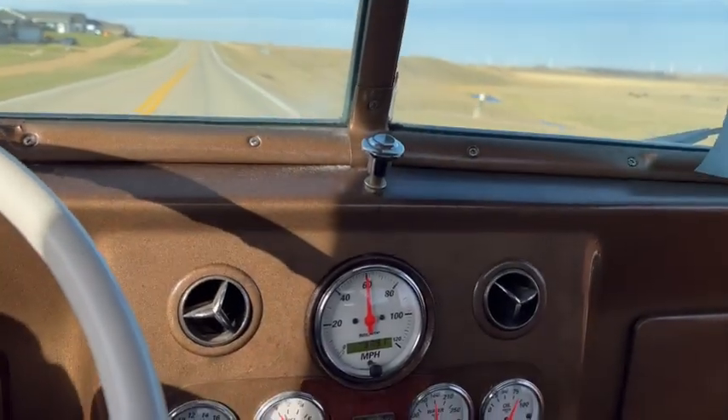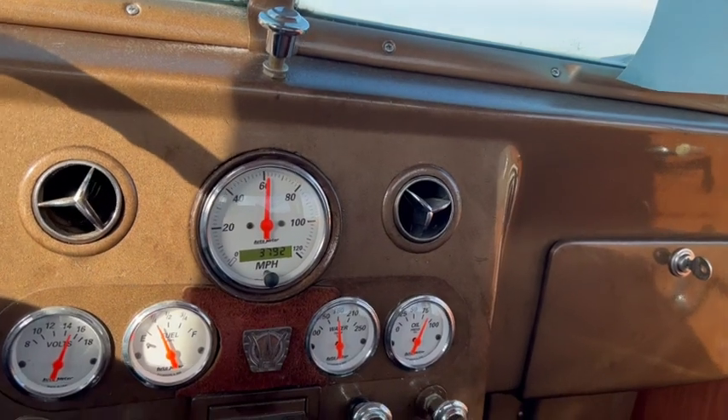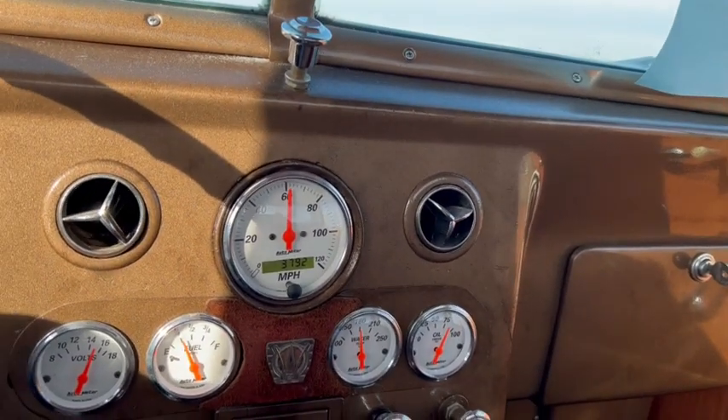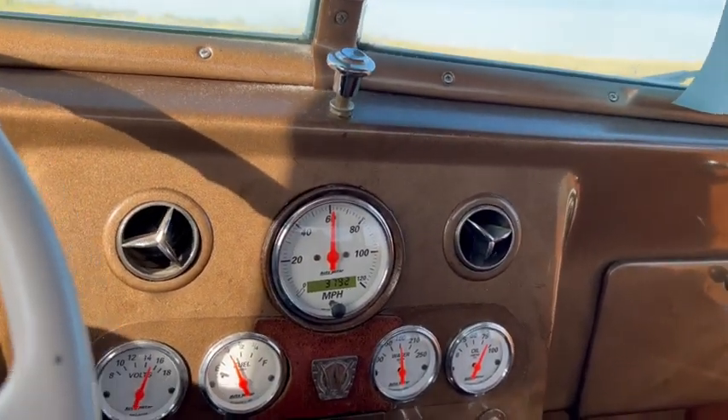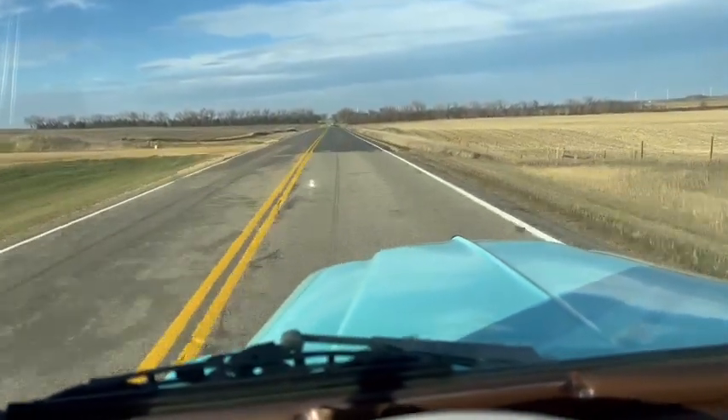You can see all your gauges over there — around about 60 miles an hour, 180 degrees, 75 pounds of oil pressure, quarter tank fuel. Neat little truck.